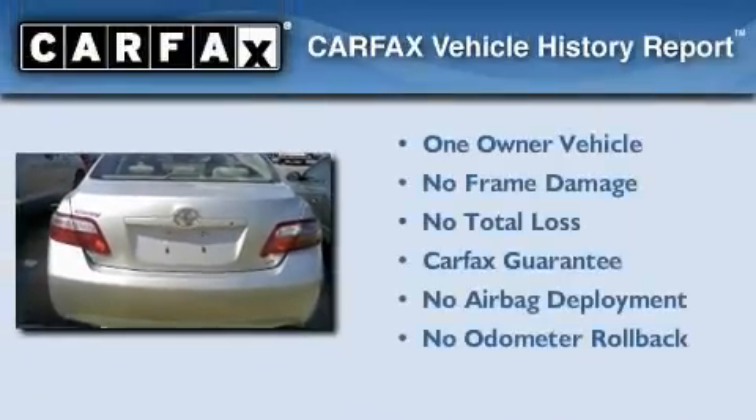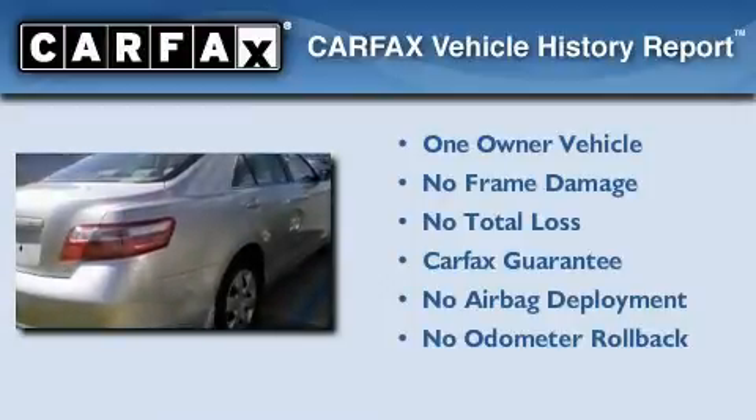This car has had only one owner, and it qualifies for the Carfax Buy Back Guarantee. Please call us today for more information on this great vehicle.